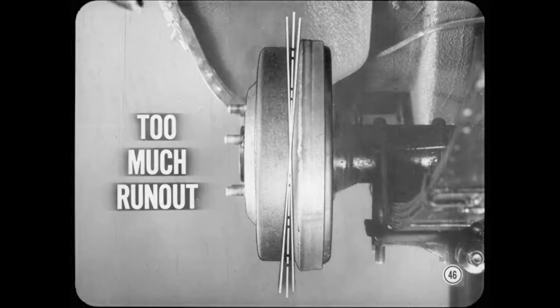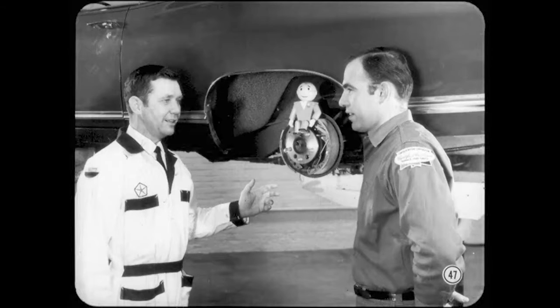If a rear brake drum or axle flange has too much run-out, the linings can also wear out in a hurry. Over-adjustment is no problem here, but a wobbly drum can cause lining drag and wear even when the shoes are fully retracted. Improper brake adjustment is basically a parking brake condition. The main point to understand is that linings can drag and wear if the parking brake adjustment is either too tight or too loose. Always remember to adjust the parking brake after the service brakes.